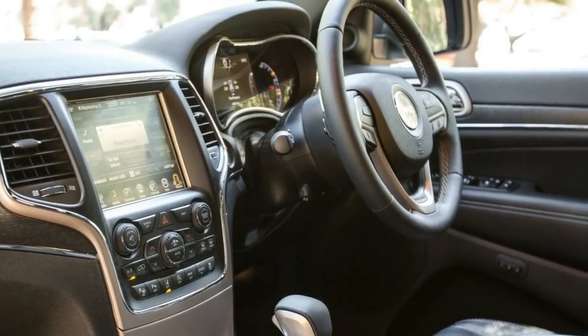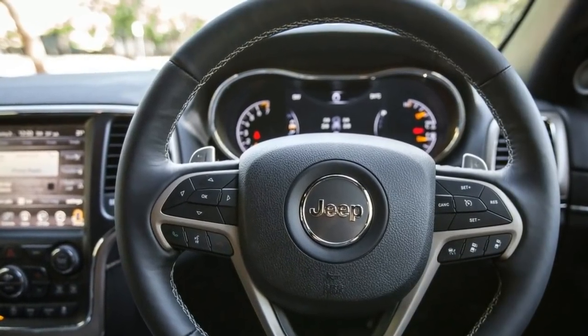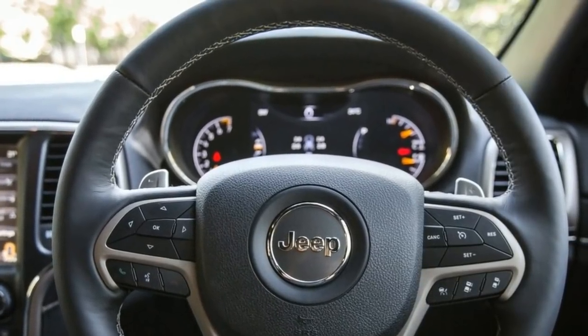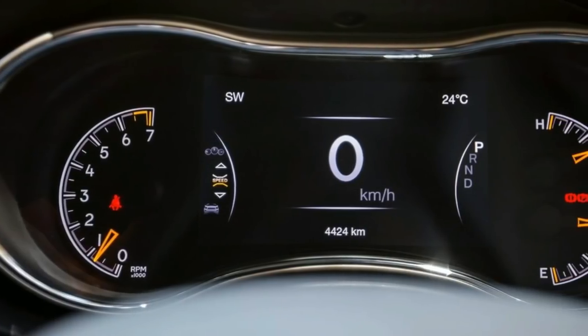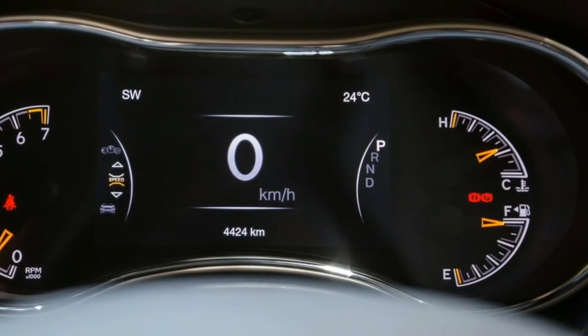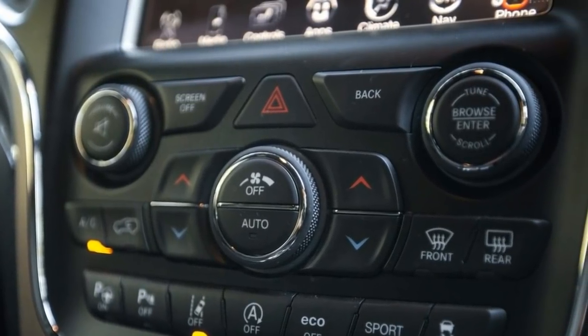Compare that to an AWD diesel Limited which starts from sixty-nine thousand dollars before on-road costs. So you already have a six-thousand-five-hundred-dollar saving over the equivalent diesel before you even start. We've tested the new Grand Cherokee extensively at Car Advice, and most recently spent time in the SRT.